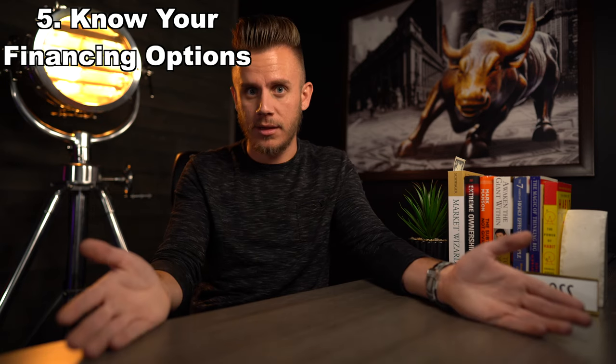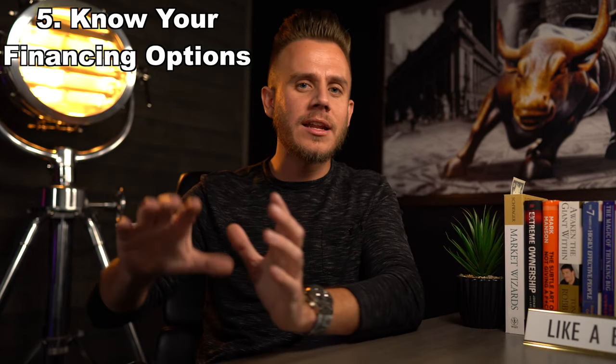That leads me to point number five: understand all of your financing options. If you're looking at a property below market value — maybe you marketed to off-market sellers — the property is typically going to need a little bit of work. It might need renovation: refurbishing kitchen cabinets, replacing carpet or flooring, ceiling fans, fixtures. Understanding your financing options is crucial, so talk to a good lender and your attorney or CPA. You might want to go ahead and get hard or private money, because they'll typically finance some of your renovation costs and allow you to get that done very quickly, potentially not out of pocket at all.